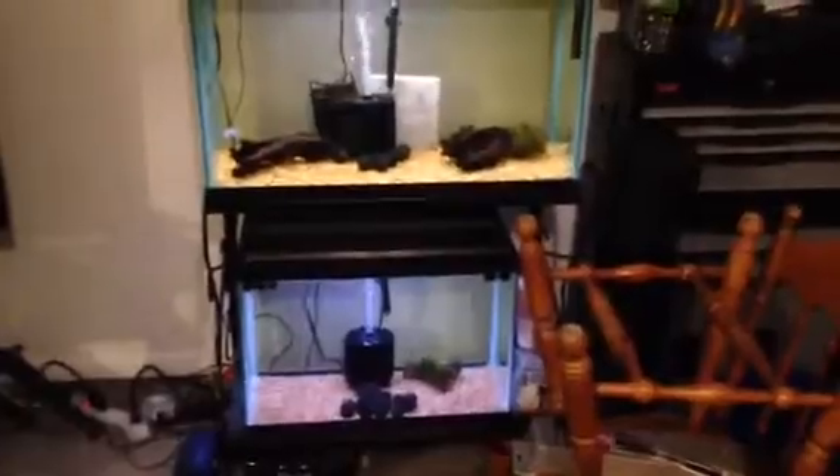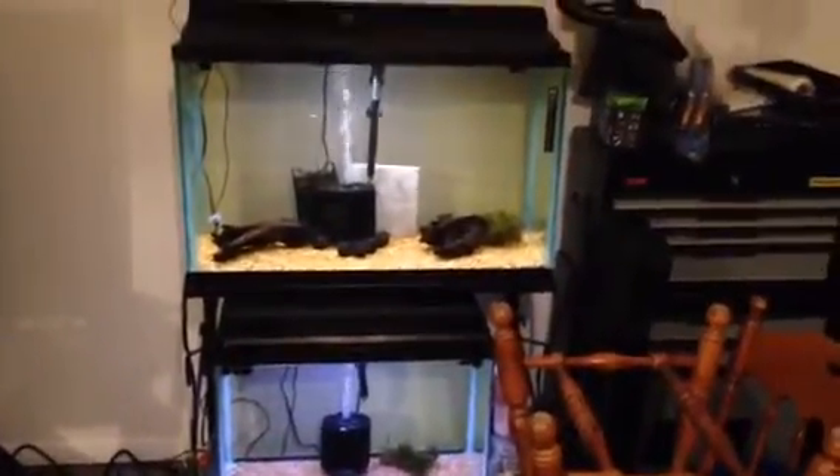This is totally impressive, isn't it? I mean Gary Lang is just oozing with jealousy right now. If he could only get his hands on a setup like this.